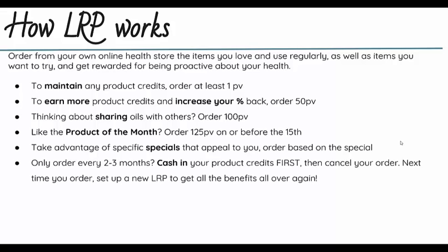Even if you only order every two to three months, you can still utilize the Loyalty Rewards Program. When you feel like you're done or want to stop for a while, make sure to cash in your product credits first, then cancel your LRP order. The next time you're ready to order, you can set up a new LRP and get those same benefits all over again. Please know that if you cancel your LRP and then decide to try it again, if you've increased your percentage over time, you'll start back at that 10%.